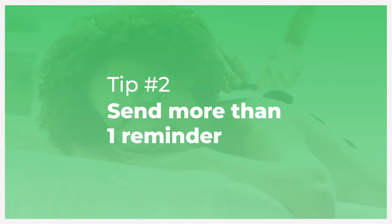The second tip is to send more than one reminder. The more we are exposed to a piece of information, the more likely we are to remember it. So sending one reminder will do wonders for your no-shows, but you'll have even more luck if you send two.